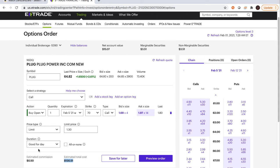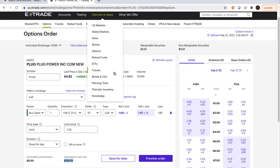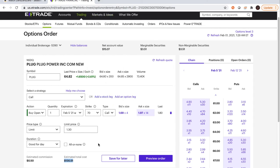You can calculate the expected move more precisely by looking at the Greeks, which is more detailed. There are also option calculators available online where you can calculate what a specific dollar move would do to your option's value.